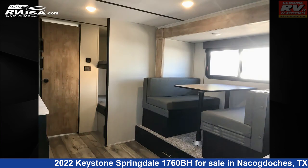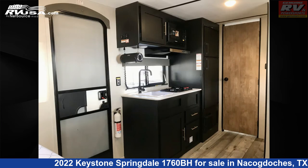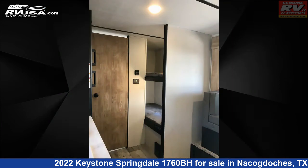The floor plan layout of this travel trailer features bunk beds, a bunk house, and a front bedroom. The unloaded weight of this 2022 Keystone Springdale 1760BH is 3,720 pounds.